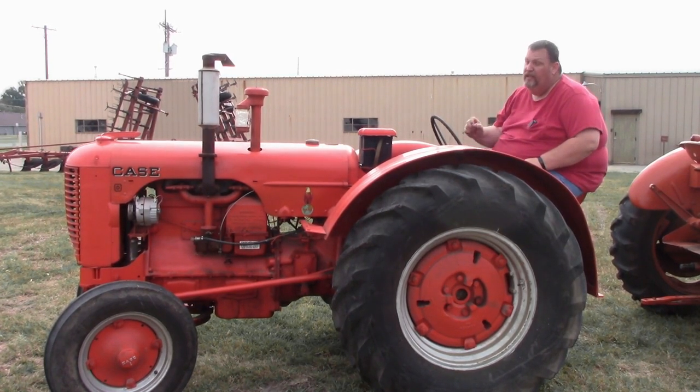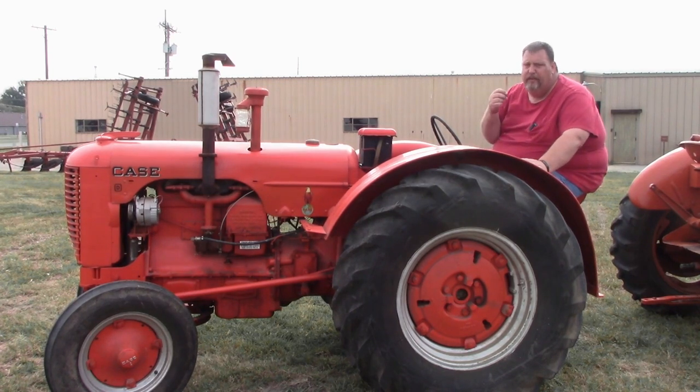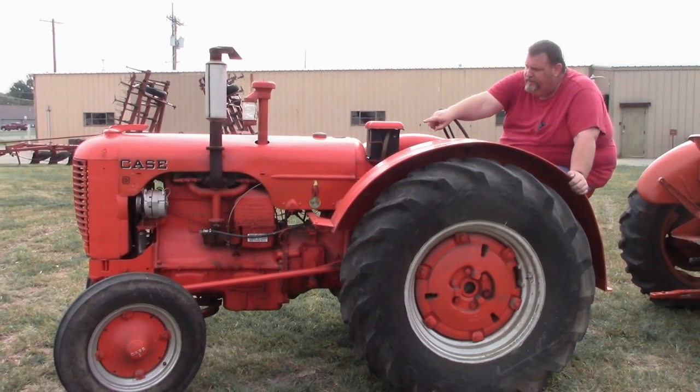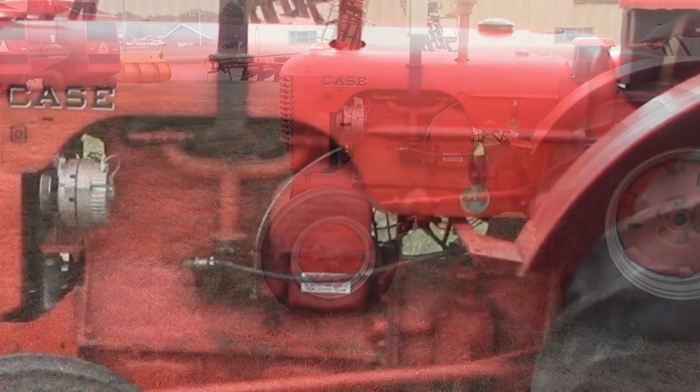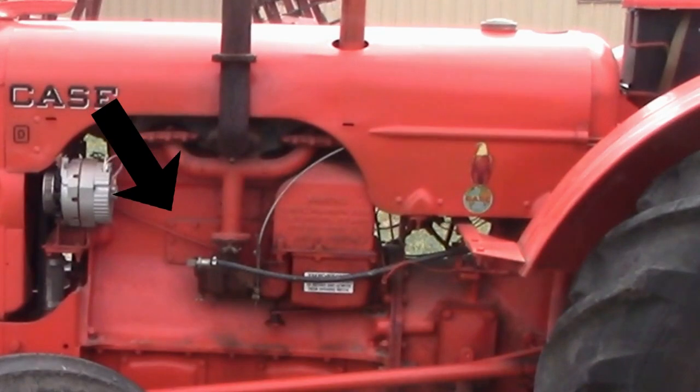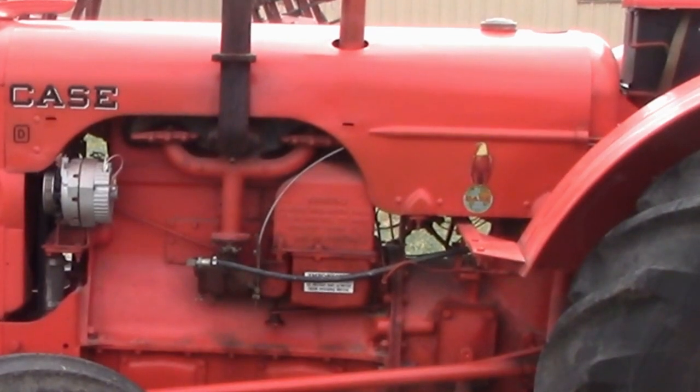There are a few things on this tractor I did not notice auction day that I would have probably stopped myself from - well, who are we kidding? It's a Case, I wouldn't have stopped myself from bidding on it. But I would have stopped from trying to buy it for resale. On the side of the block there, apparently at one point the block has been cracked, and they have done some kind of patching on the block. I've seen better patches, but I've seen a lot worse too.